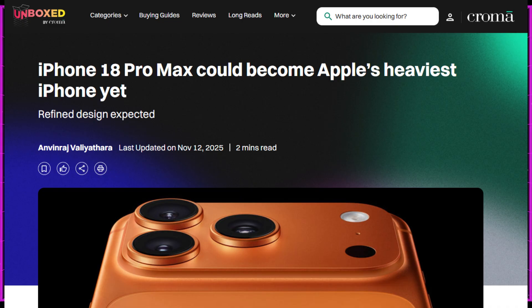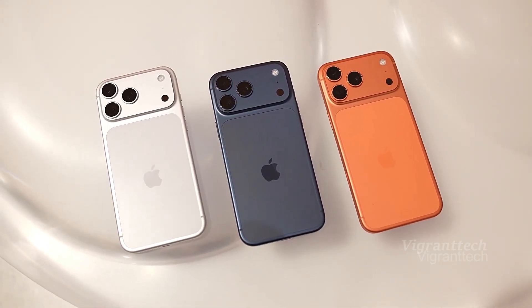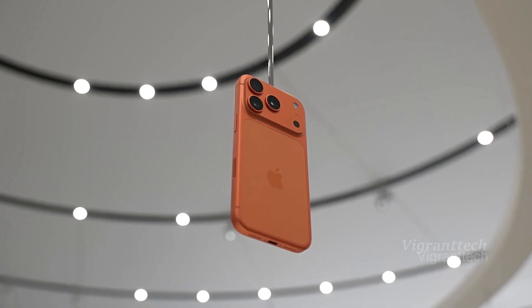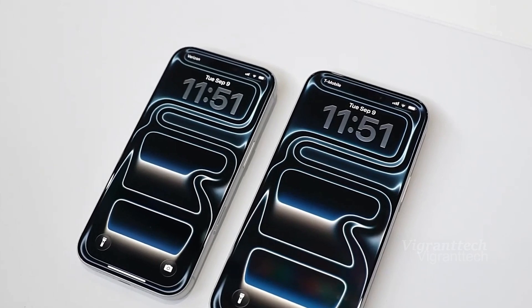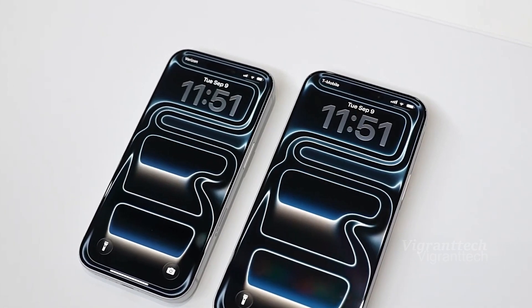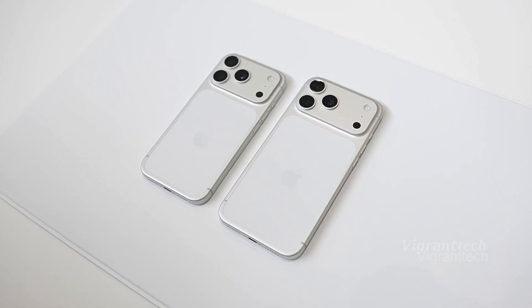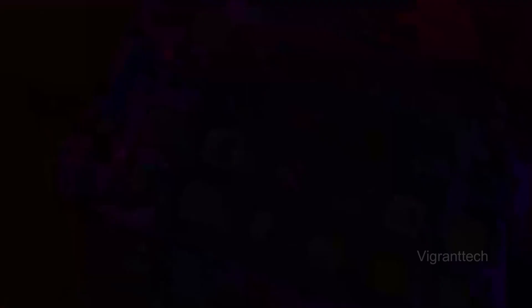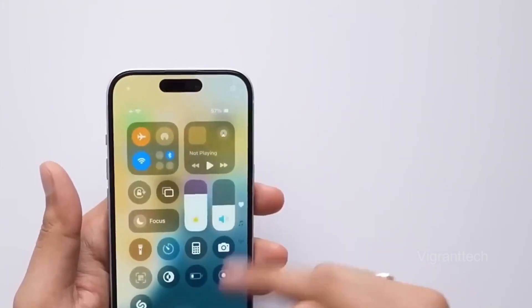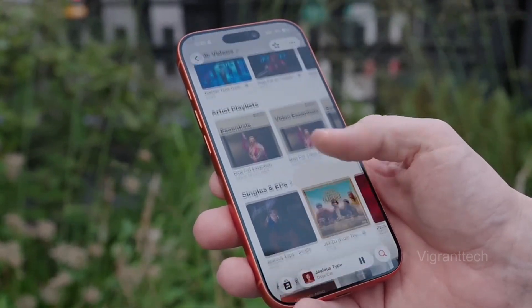Thickness conveys the same story. The iPhone 18 Pro Max is expected to measure roughly 9 millimeters, compared to the iPhone 17 Pro Max's 8.8 millimeter profile. In a category where a fraction of a millimeter impacts the feel in your palm, that is a deliberate step away from the thinner-is-better dogma of the past decade. Pocketable? Absolutely. Featherweight? No. Apple's priorities are apparent — the bulk is a trade for capacity.